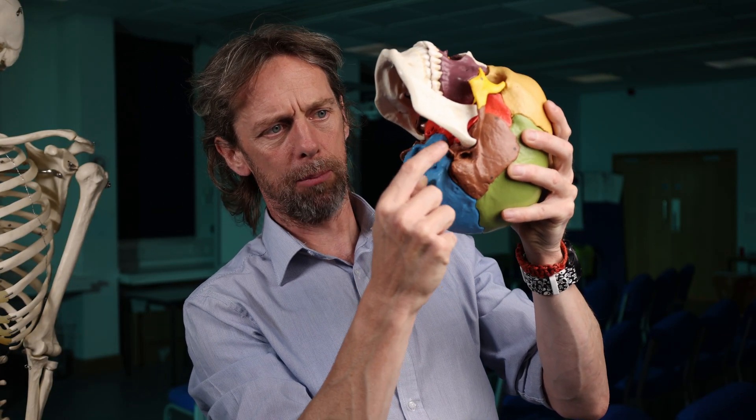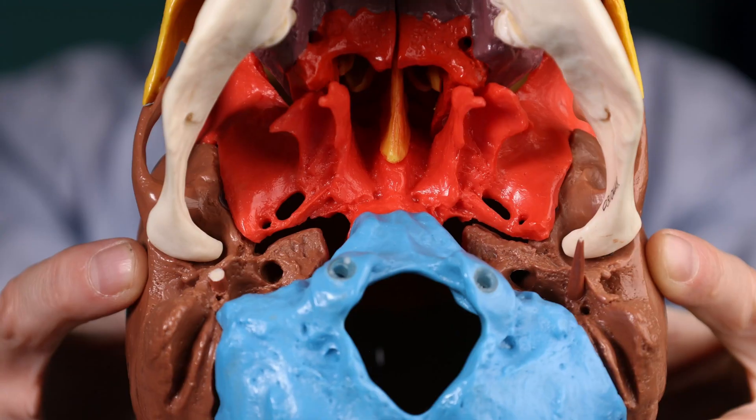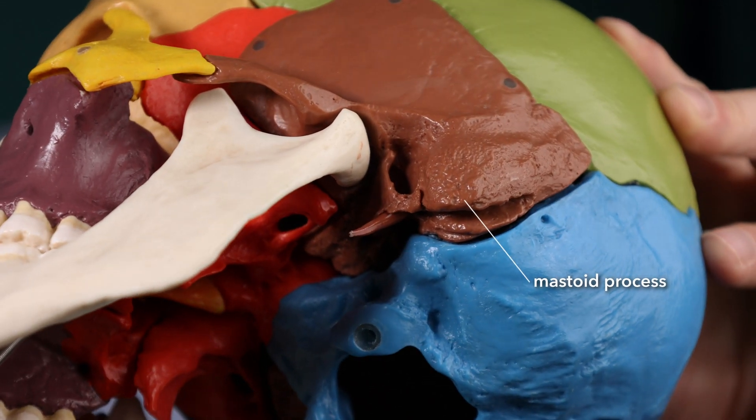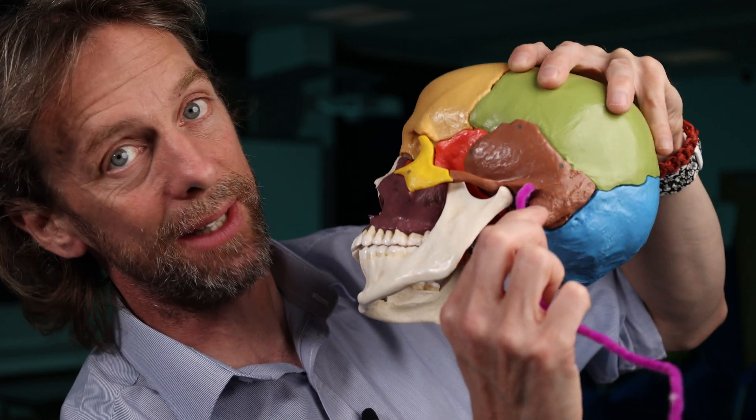The most notable feature of the temporal bone are these pointy styloid processes. There's only one visible here because the other has broken off — when you drop skulls in the lab, the first thing that breaks off is usually the styloid process. Like most bony processes, it's an attachment site for ligaments and muscles that support structures in the neck — for example, the stylohyoid muscle runs to the hyoid bone, supporting the structures of the larynx. Next to the styloid process is the mastoid process, which is posterior to the ear, also part of the temporal bone. It has air cells inside and is also an attachment site — for example, for the sternocleidomastoid muscle. Right next to it is the external auditory meatus, or ear canal.